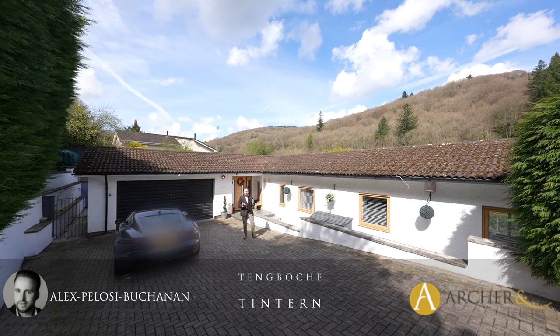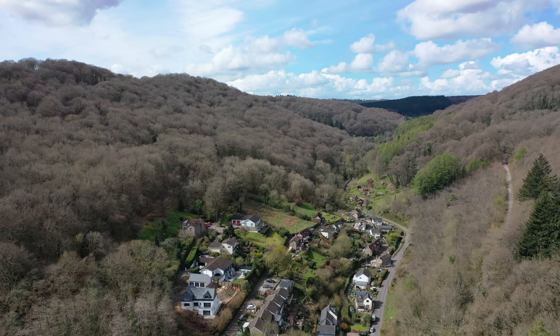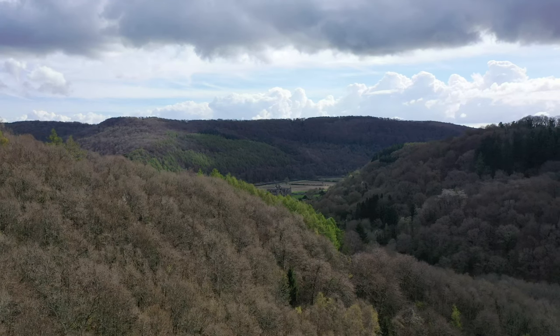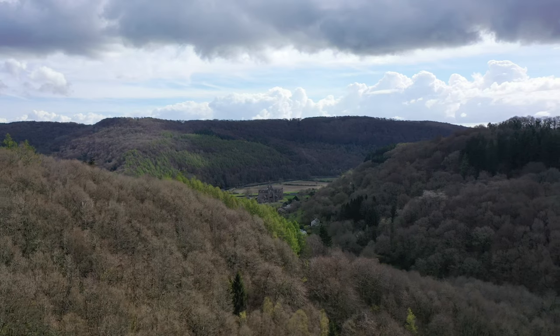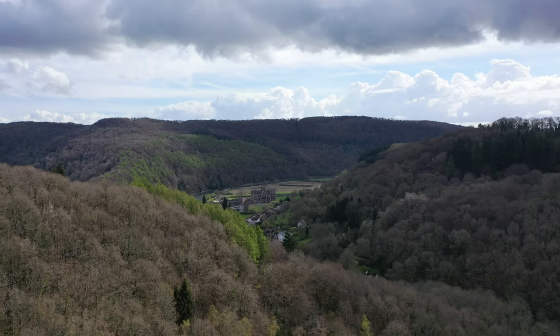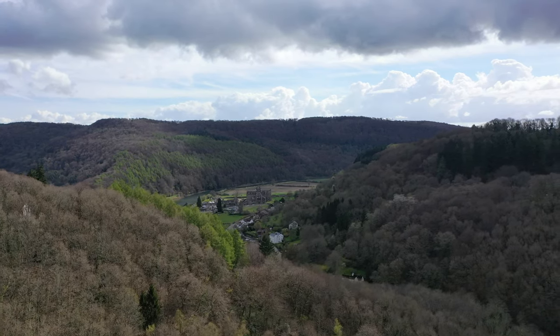Hi, it's Alexi and today you join me in the Angiddy Valley, which is located on the fringes of the historic village of Tinton and located in the heart of the Wye Valley. The property is located just a short distance from the historic village of Tinton with a range of amenities available, including several restaurants and public houses. Tinton is well placed between the towns of Chepstow and Monmouth with a range of outdoor activities available in the area, making it perfect for the outdoor enthusiast.